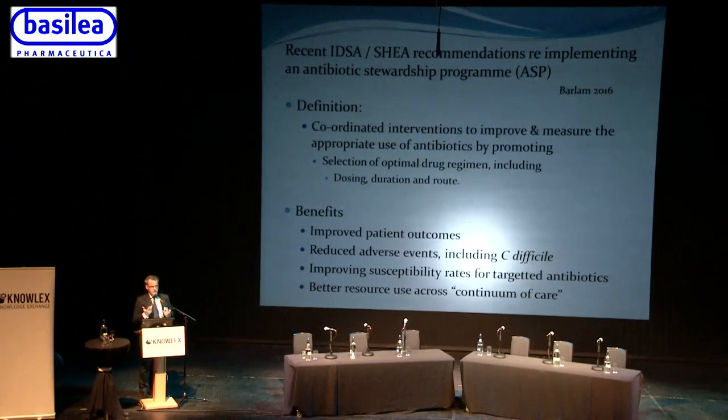The definition of an antibiotic stewardship program: coordinated interventions to improve and measure the appropriate use of antibiotics by promoting the selection of the optimal drug regimen including dose, duration, and route. They clarify that when they use the word 'antibiotic' it is synonymous with 'antimicrobial,' since not all antimicrobials are antibiotics, but they use 'antibiotic' to mean an antimicrobial throughout.